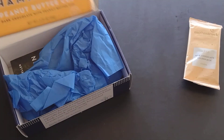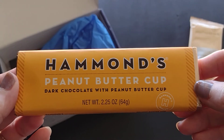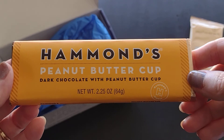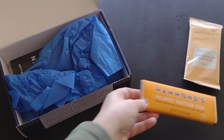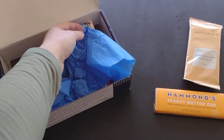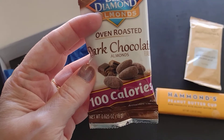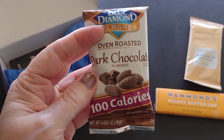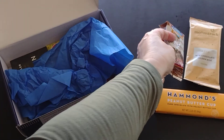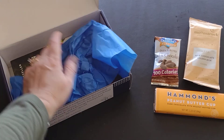Then I have a peanut butter cup chocolate bar — dark chocolate with peanut butter cup. Yummy, that sounds really good! And my savory snack is oven roasted dark chocolate almonds. Oh, I've got a dark chocolate theme going on — how cool! I do like dark chocolate covered almonds.